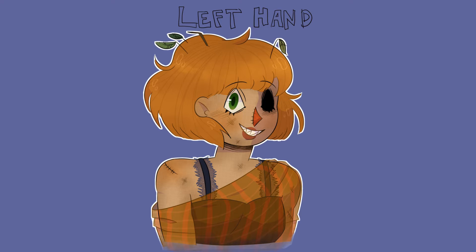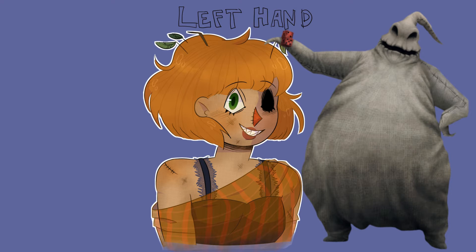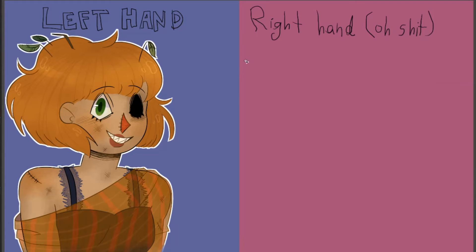I added some texture to her skin to give it a fabric look, like Oogie Boogie from The Nightmare Before Christmas. I was kinda sad I forgot to add the stitches on her — not just an eye from the sketch — but oh well. I'm pretty happy with the results regardless.